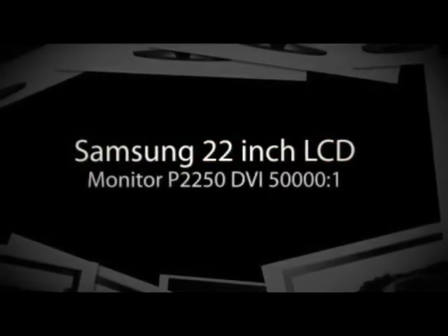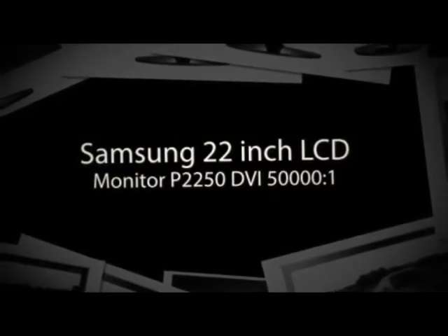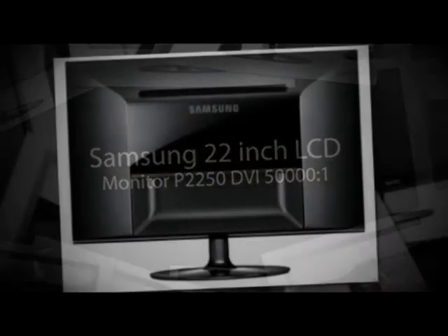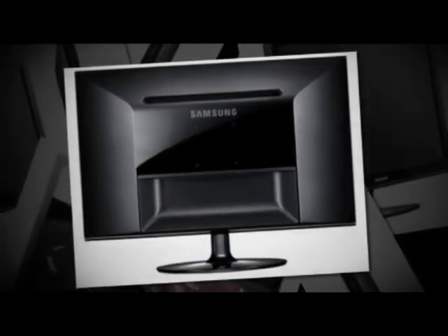This item is a Samsung SyncMaster P2250. It's a 22 inch widescreen Samsung LCD monitor which provides clear and crisp display at 1920 by 1080 pixel resolution. This item has an aspect ratio of 16 to 9.